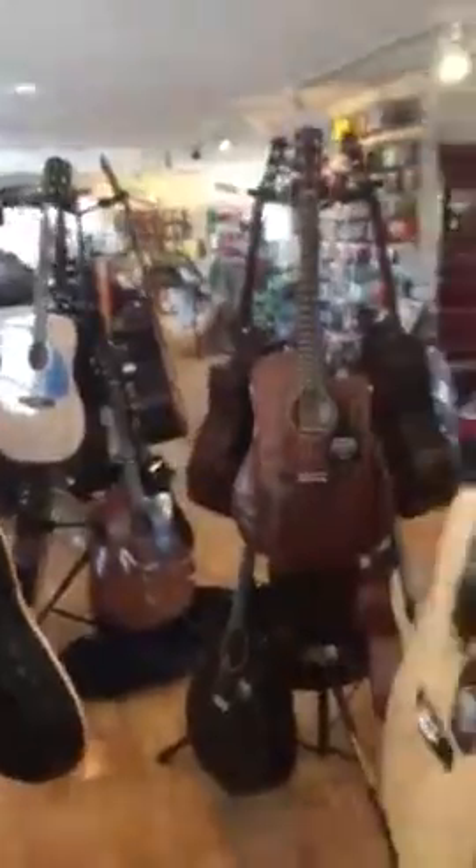These are our Fender acoustics — we have more in the back in the main part of the store. If you ever hear noise, that's just kids moving things around.